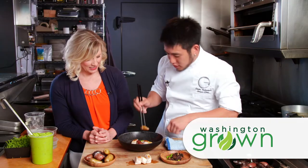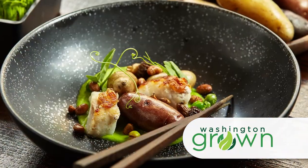Russets and reds aren't the only potatoes in the game these days. You can find fingerlings, purple potatoes, and heirloom potatoes on plates all across the country. In this episode we're learning all about these specialty potatoes. We'll visit the Japanese restaurant Adana to cook a beautiful fingerling potato dish with Chef Shota Nakajima.